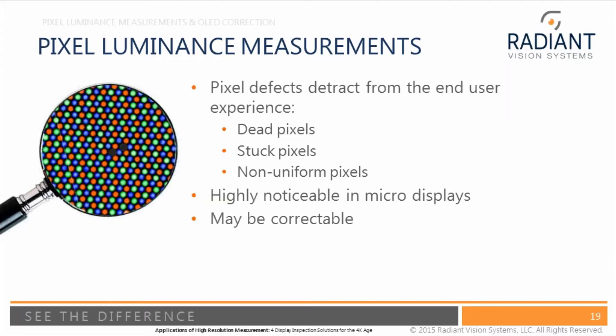When talking about near-to-eye systems — augmented reality, virtual reality — or very high quality displays, a pixel defect whether it's a non-uniform pixel, a dead pixel, or a stuck-on pixel can really detract from the user experience. But the interesting thing is they may be correctable, so instead of throwing out the panel and causing yield issues, we could potentially correct it.